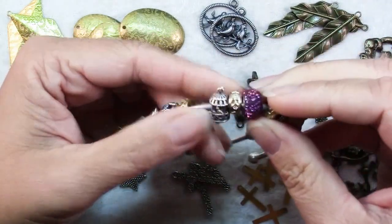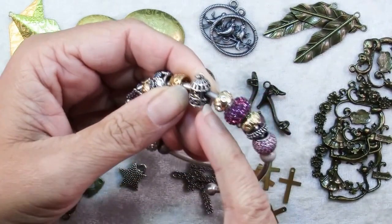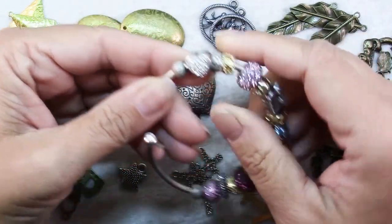These days there's a slightly different version of charms by some companies that have these that are more like beads with holes through them, but they still can have personal meaning and again they're usually metal and crystal.